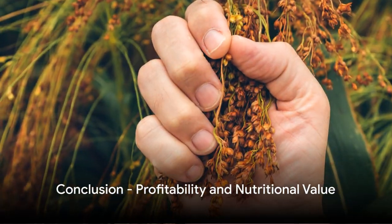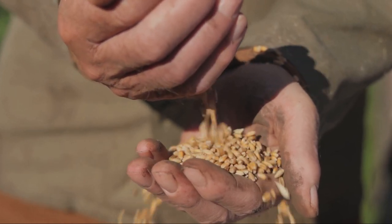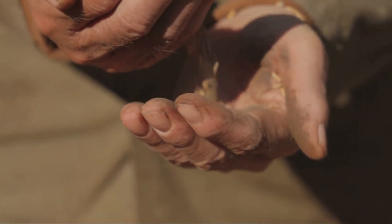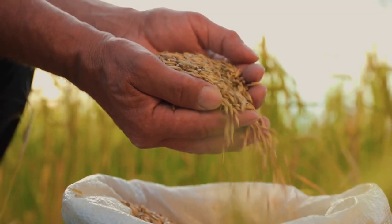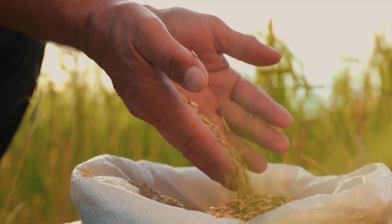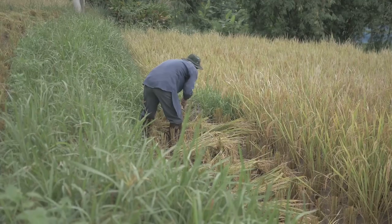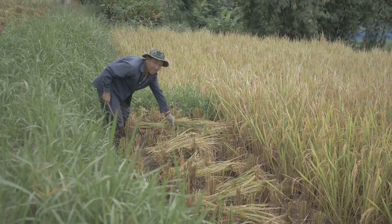In summary, finger millet farming offers impressive profitability, thanks to its high yield potential and market price. Additionally, the nutritional benefits of this grain make it a valuable addition to our diets. Whether you're a farmer looking for a profitable crop or a health-conscious individual, finger millet has something to offer. So the next time you bite into a finger millet cookie or sip on a finger millet beverage, remember the journey this small but mighty grain has taken from the seedbed to your table. It's a journey of early planting, meticulous sowing, and careful harvesting — proving profitable and nutritious, all the while feeding and nourishing communities around the world.